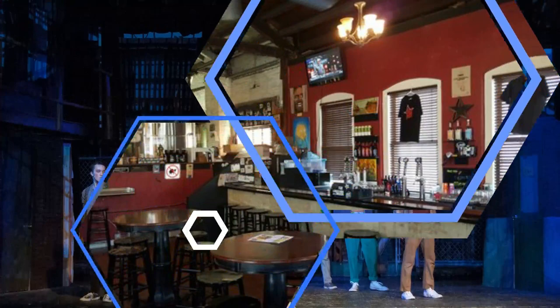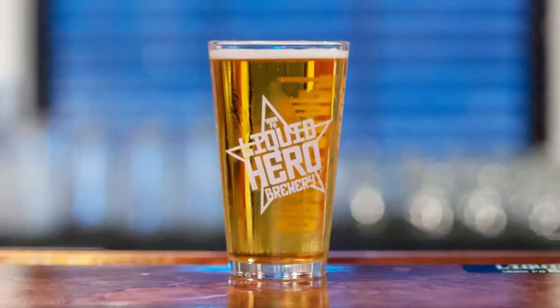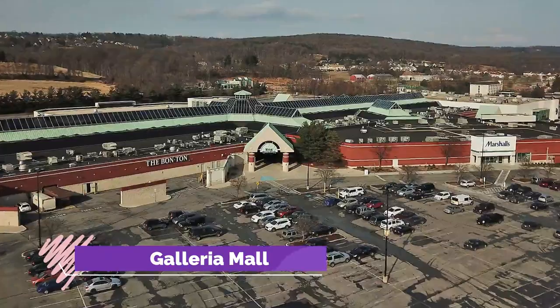Number six: Liquid Hero Brewery. A small local brew pub, the Liquid Hero Brewery is situated in the downtown district of York and offers an array of different brews available on tap, with the beers made in the brewery just behind the bar.